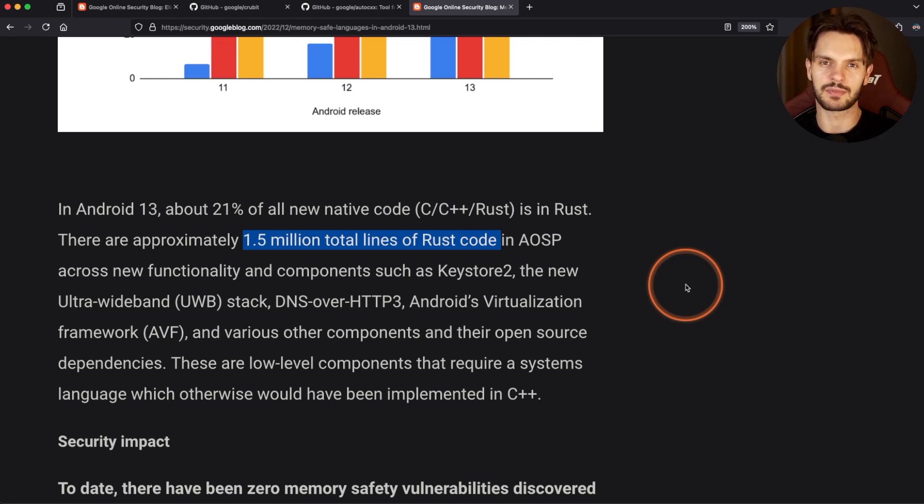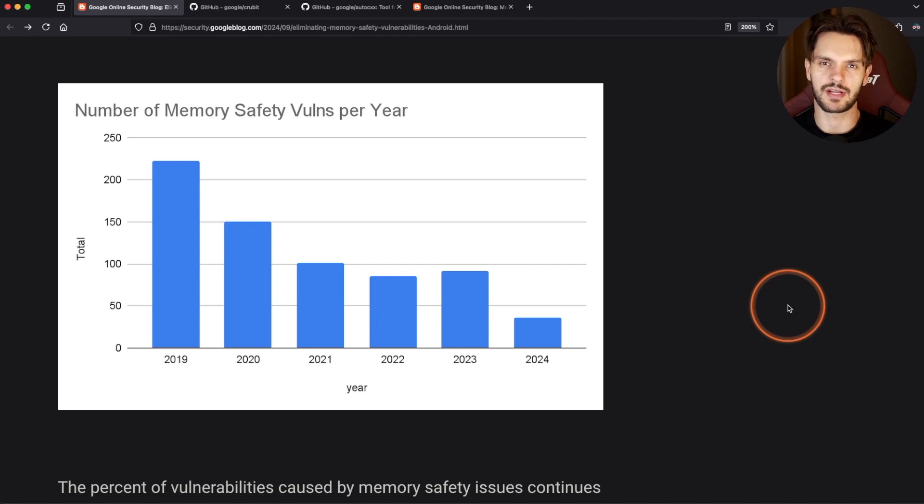Unfortunately, we don't have updated stats for 2024, but hopefully we get them soon. In general, it's great to see that Rust adoption has paid off for Google, and their commitment to continue investing in it. My good friend who works on the Google security team confirmed that most of his co-workers are now using Rust in one form or another. It's likely that other companies will follow Google's example, especially knowing that just by writing new code in memory-safe languages like Rust, memory safety vulnerabilities drastically decrease. If you're interested in becoming a Rust developer or are simply curious about the opportunities, make sure to get your free Rust training at letsgetrusty.com/bootcamp.